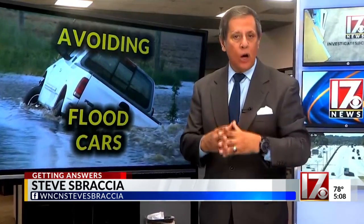One more thing: it's important to have an independent mechanic check out your used automobile before you purchase it. It may cost you a few bucks up front, but in the long run, it's going to save you money and aggravation. Working for you, I'm Consumer Investigator Steve Spragia.